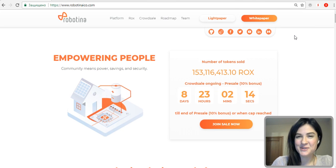Hello everyone, this is ICO Talk, my name is Yelena, and today I'm going to make a review of a project that is called Robotina.